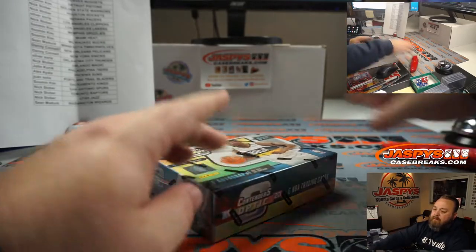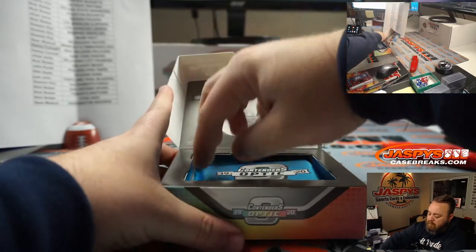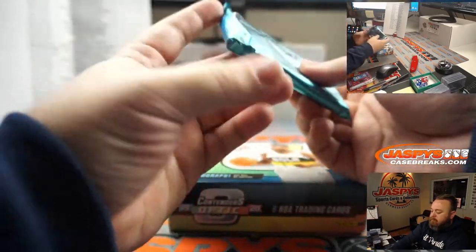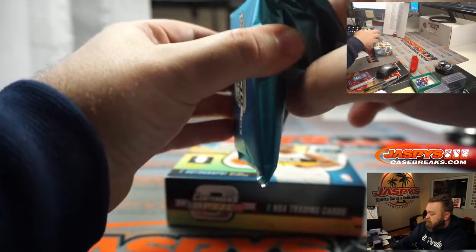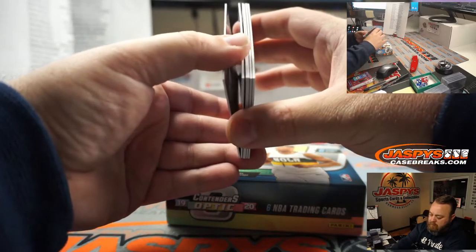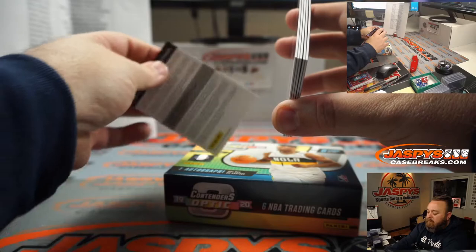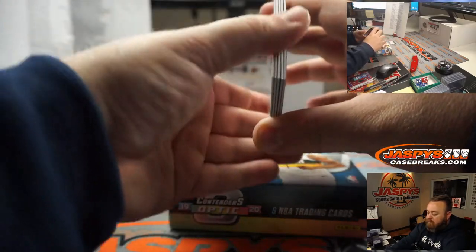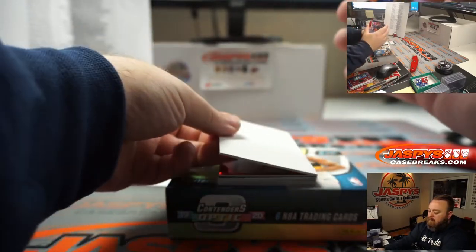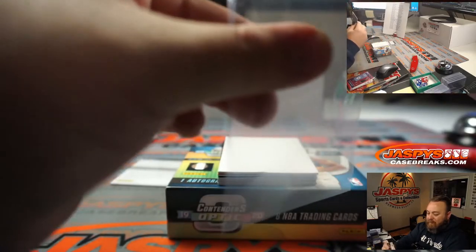This was box number eight. Our auto is a redemption — any guesses? Get your guesses in. Kawhi Leonard All-Star Aspirations, going to the Clippers and Oliver.